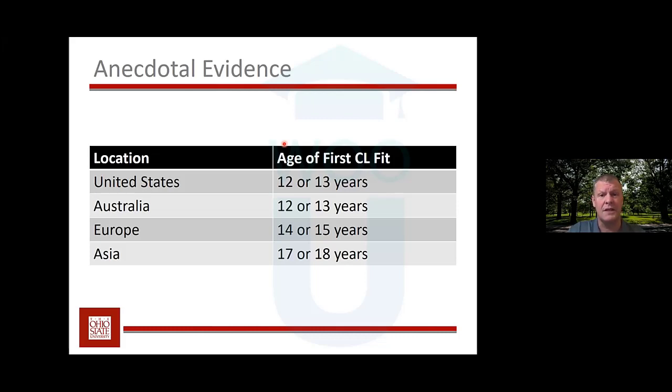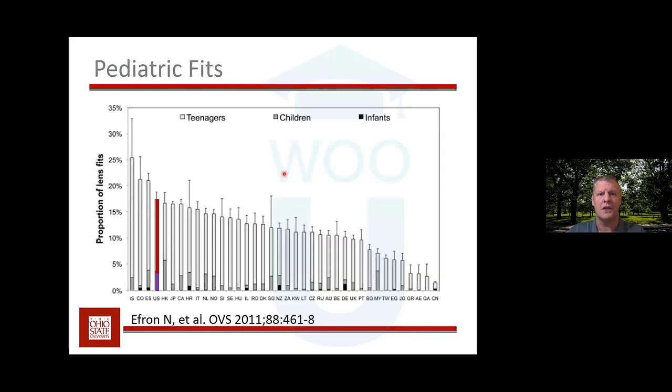However, it's interesting — in Asia, they will fit very young children with orthokeratology, not really considering it contact lenses but more of a therapy. They're much more willing to fit kids with orthokeratology, probably as early as four, five, or six years of age. But when it comes to soft contact lenses, it's typically not until 17 or 18 years of age.